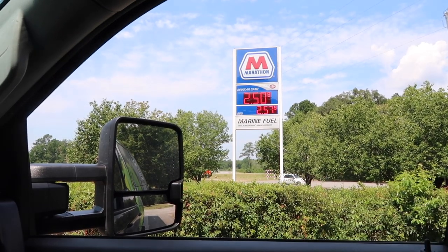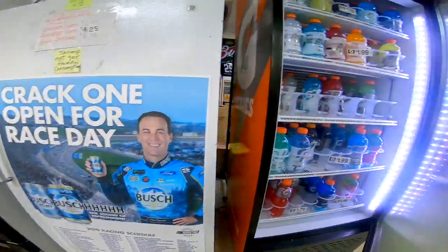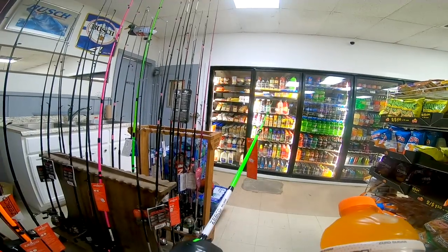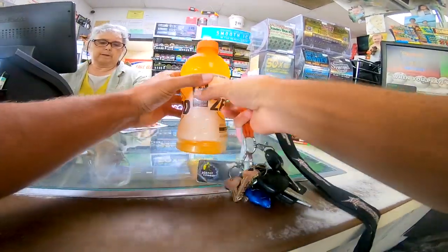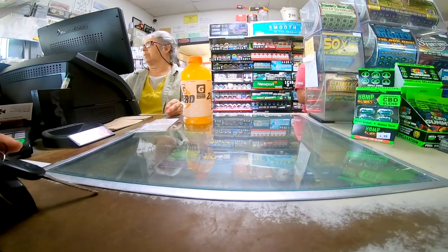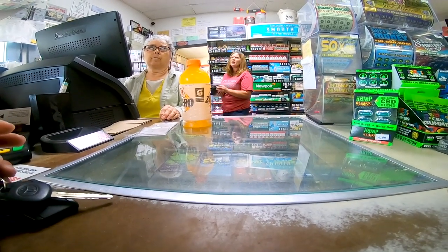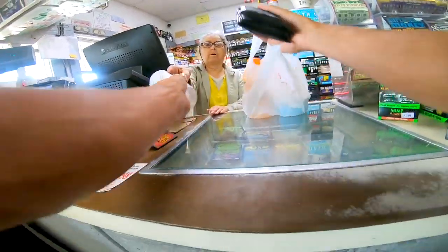So this is the little family bait and tackle gas station right here. Let's go ahead and go in and see what they got. I asked what kind of live bait they have. She said regular night crawlers, so I went ahead and got some of those.